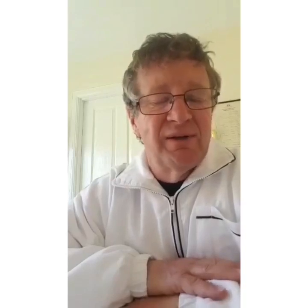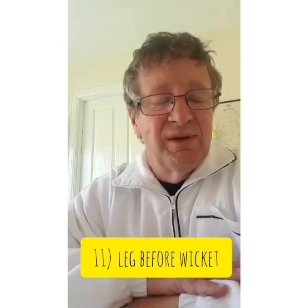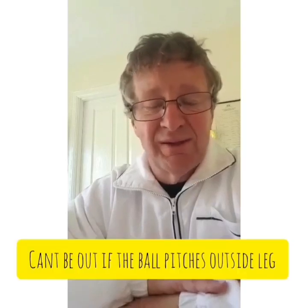And finally, there's LBW. This is where the umpire judges that the ball has hit the batsman — typically on the pads, but it can be any part of his body — and would have gone on to hit the stumps. There are a couple of provisos: if the ball pitches outside the line of the leg stump, there is no way that the batsman can be out.